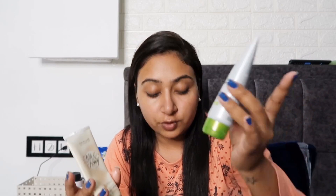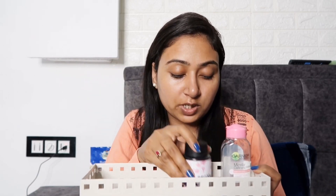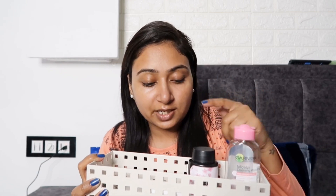Next is face cream — sorry — hand cream and foot cream. In winter the hands and feet get very dry, so I apply these creams to keep them moisturized. I make sure to keep everything in the tray so it is easy to use.